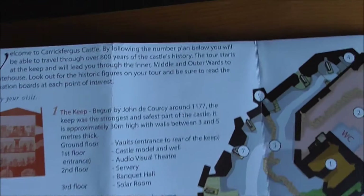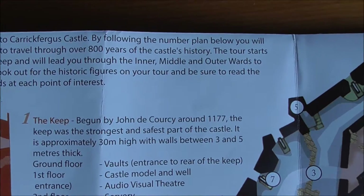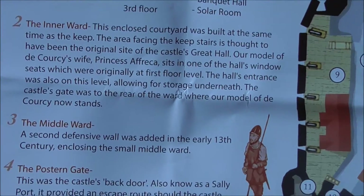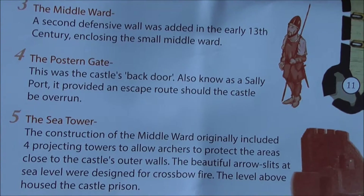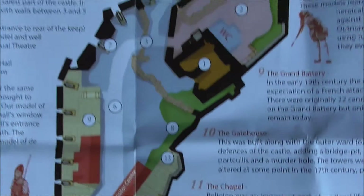On the other side we've got an explanation of the different parts of the castle: the keep is number one, the inner ward number two, middle ward, postern gate, sea tower, outer ward — they're all numbered there for you.